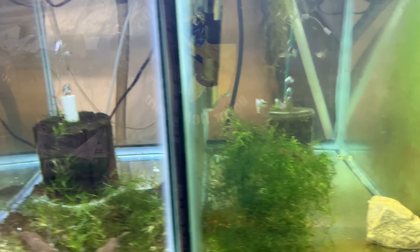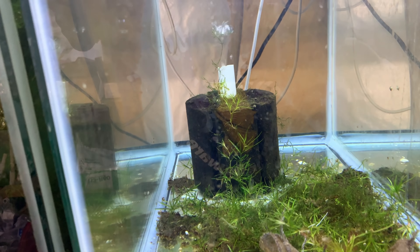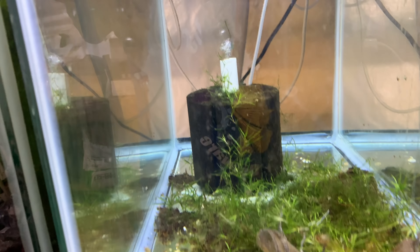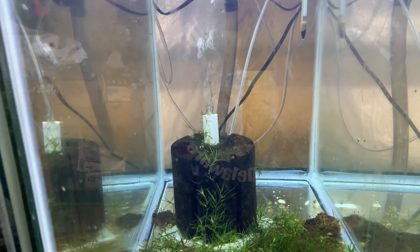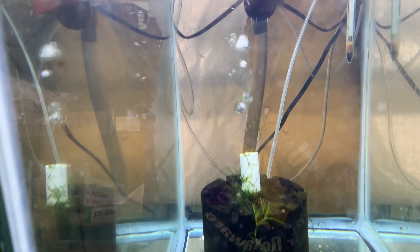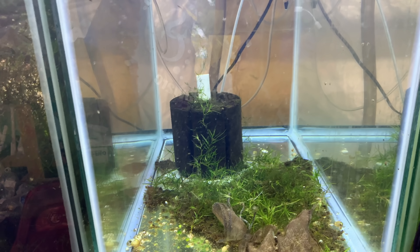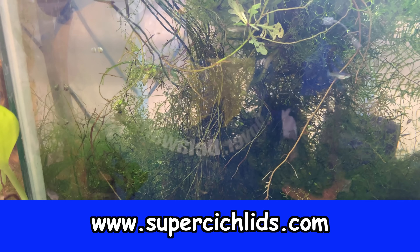Moving on — this tank has fry from guppies I got from the Bucks County Aquarium Society auction. I forgot what they're called, the bag is behind me. There are a couple of fry in here. I'm just letting them grow out — they're so small and hard to see. I didn't want to put anything else in this tank so I'm just letting them grow out.